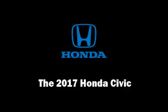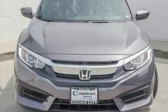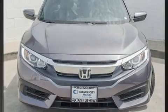Get excited about the 2017 Honda Civic. This two-door, five-passenger coupe offers the features and options for which you've been searching.